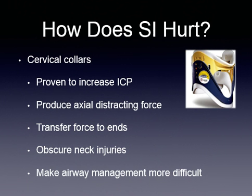How does it hurt? Cervical collars are proven to increase intracranial pressure. They produce axial distraction force, transfer force to ends, obscure neck injuries, and make airway management difficult. If you've been in the field for a while, you've seen these cervical collars making airway management very difficult, especially for your ALS partners.